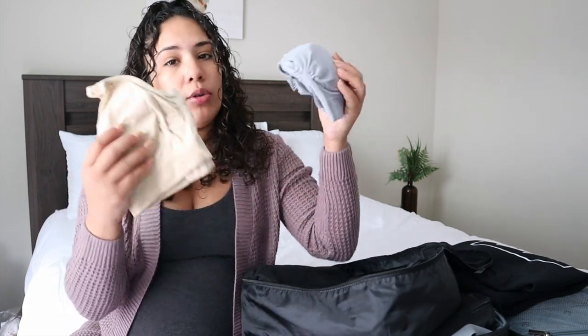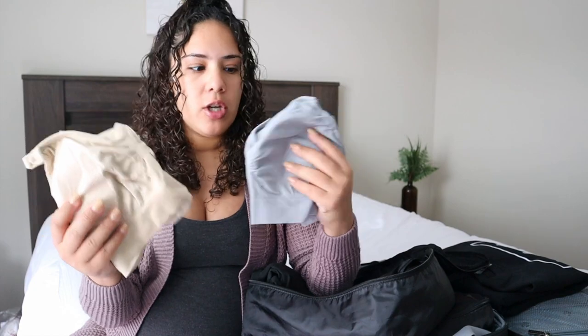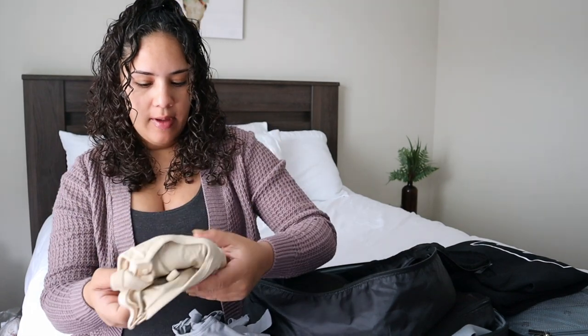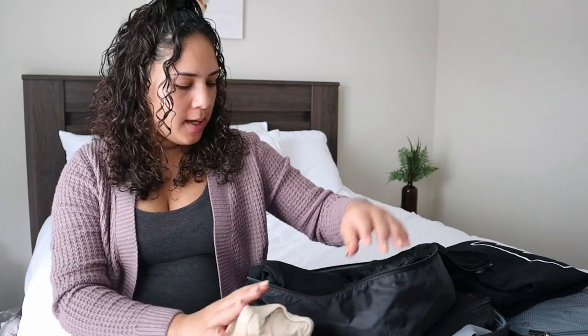I am bringing only two nursing bras with me. I got these off Amazon as well. I just have a neutral color and a gray one with me.